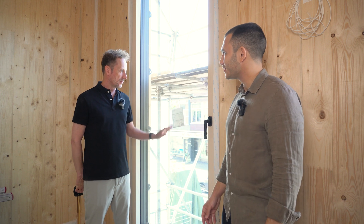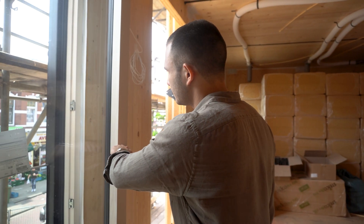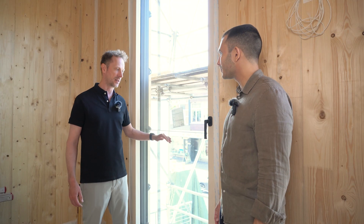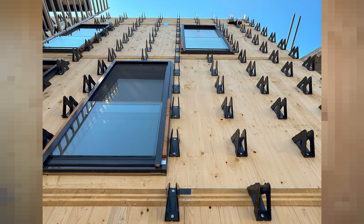Did they come finished from the factory? Yes — they came with paint on the inside, glass already mounted, and fall protection already mounted. Everything is ready and you just put them into your facade.